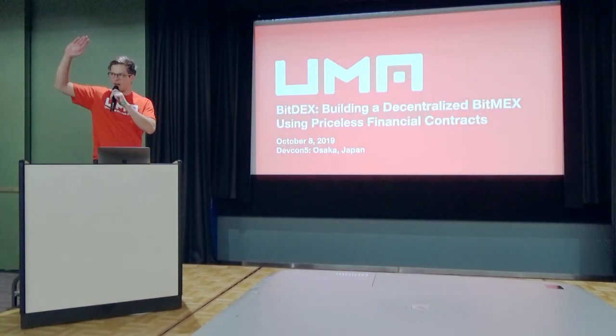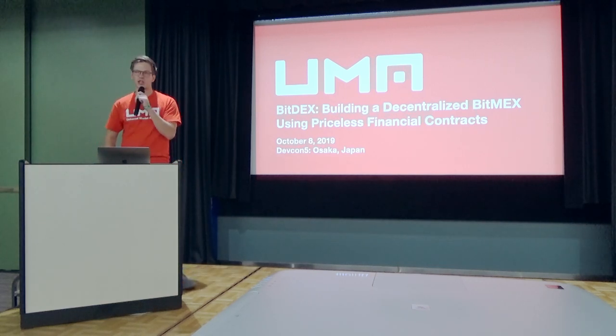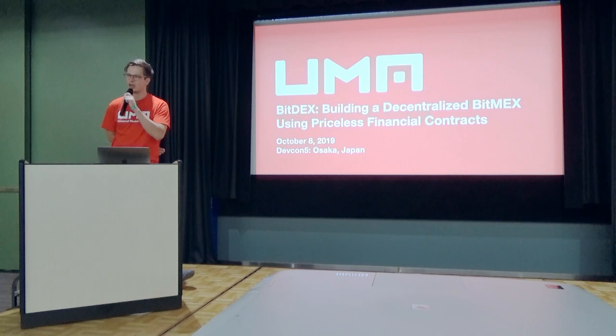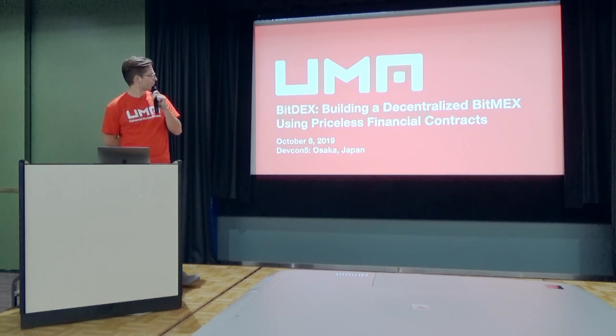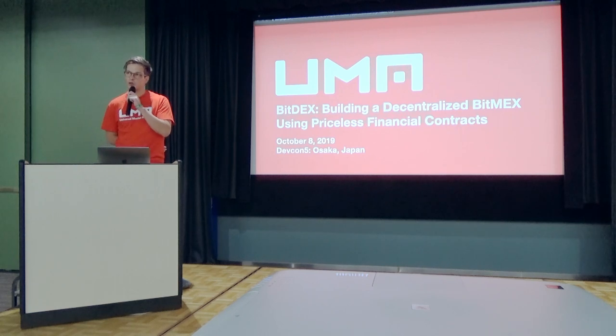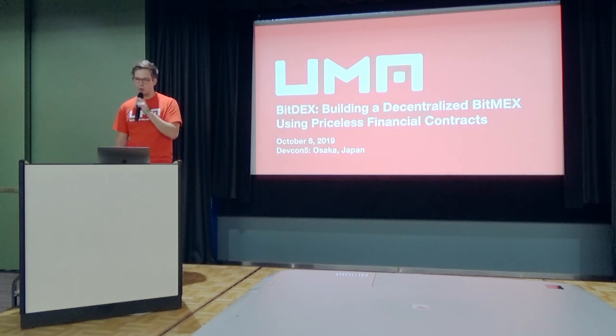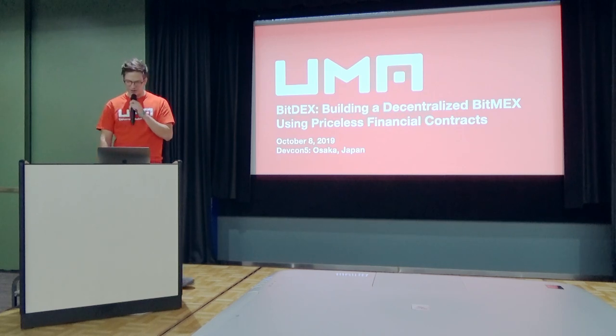My name is Harold Lambert. I'm here for a project called Universal Market Access, or UMA, and I'm quite pleased to present to you guys this research paper we just put out. It's fresh, it's a draft. We're calling it Bitdex, and this is our design for a decentralized BitMEX, using what we're calling priceless financial contracts.